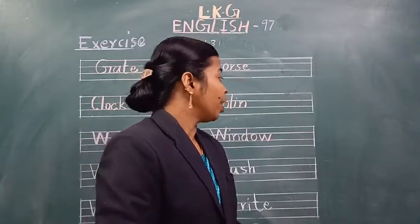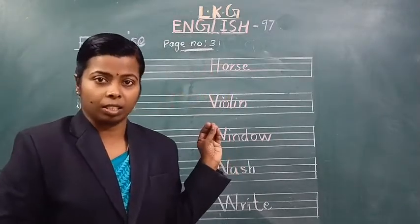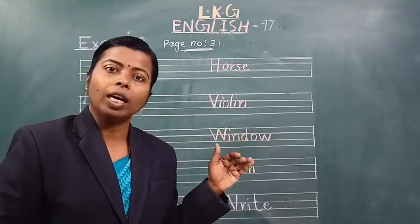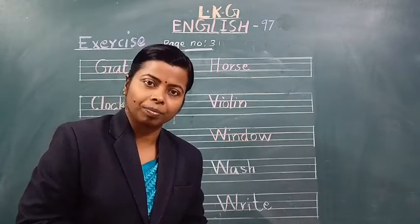Okay students, now we are going to learn some words. It is given in your all-in-one book also, page number 31. Let's start.